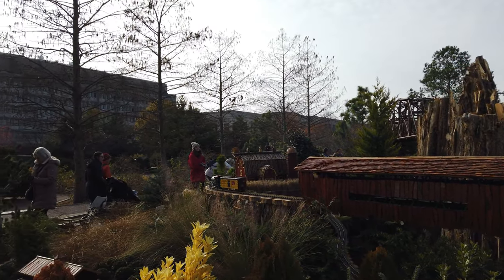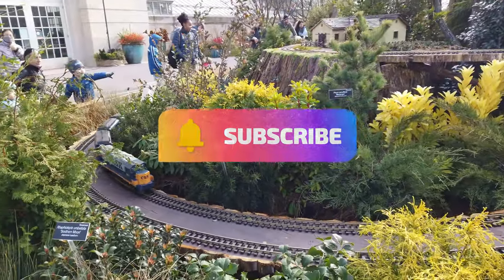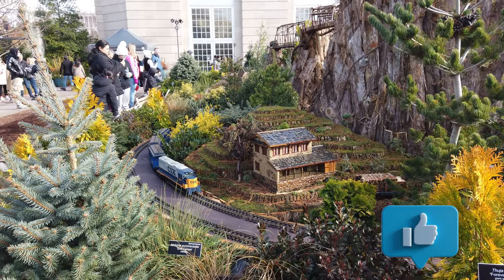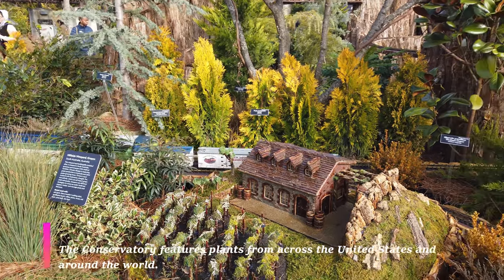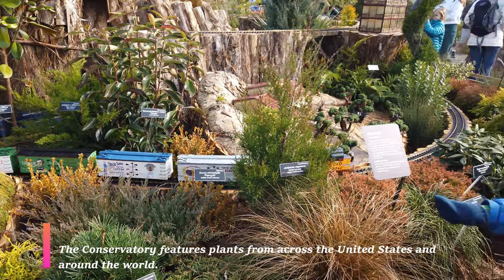Most of my viewers know that I specialize in fun and interesting things for individuals and families to do in the DC metro area. If you have ever been to the Botanic Gardens, I would love to hear what your experience was like — please share that in the comment section.